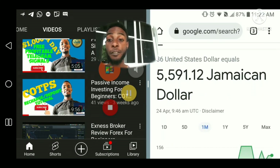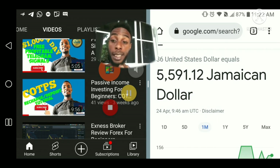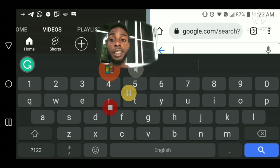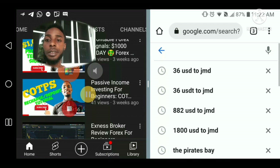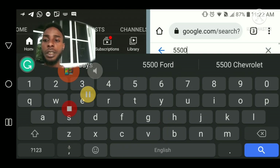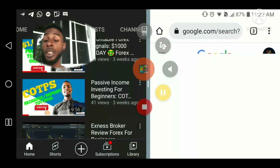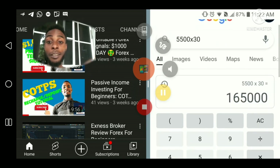That's 5,500 Jamaican dollars per day. And if we should times that by 30, let's see what we get — 5,500 times 30. I'm just now off to make money, people. So for the 30 days, that's $165,000.